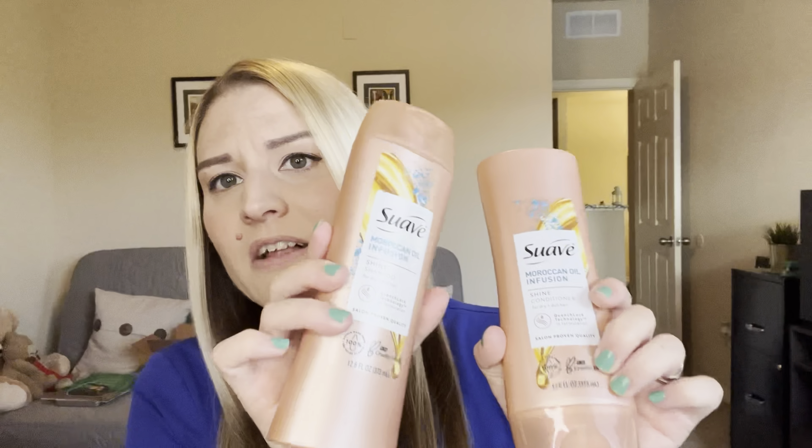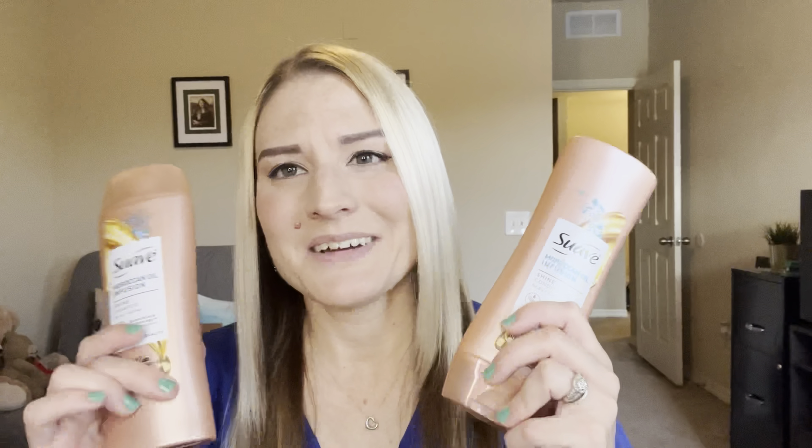I really think the conditioner smooths the hair, adds a lot of shine, and conditions it well. If you love the Moroccan Oil brand shampoo and conditioner and you're looking for a cheaper alternative that won't cost you 40 dollars a bottle, definitely pick these up at your local store. It is such a dupe, and they honestly do the job really well. I'm so glad I repurchased it — it really brought back good memories of when I got this in my box and just loved it so much.